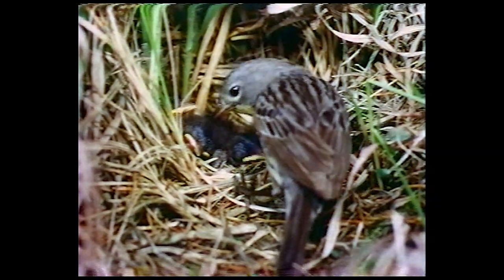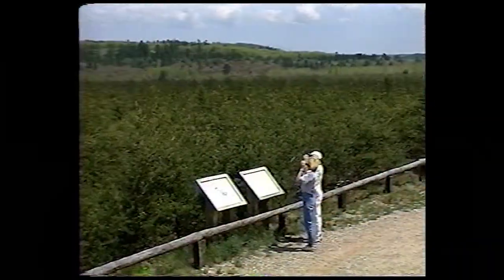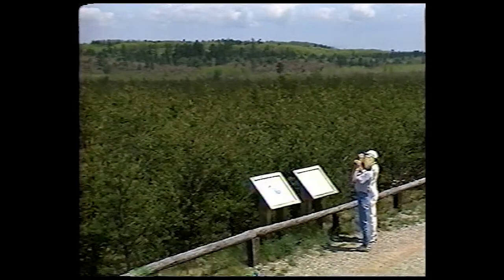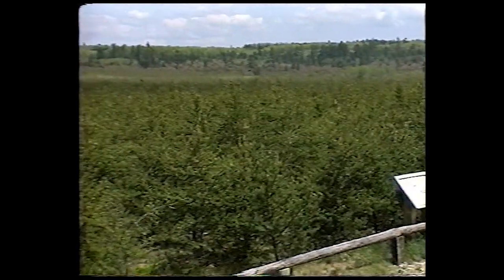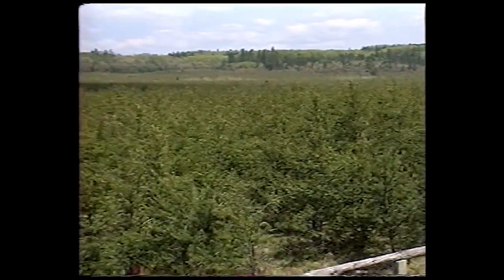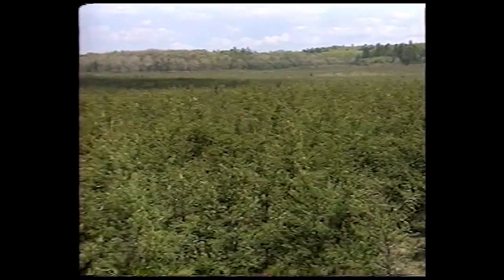Kirtland's Warblers nest on the ground in young jack pine forests. The trees have to be between 5 and 20 feet tall — about the size of large Christmas trees — and there have to be lots of them. The jack pine forest must cover hundreds if not thousands of acres to attract warblers.